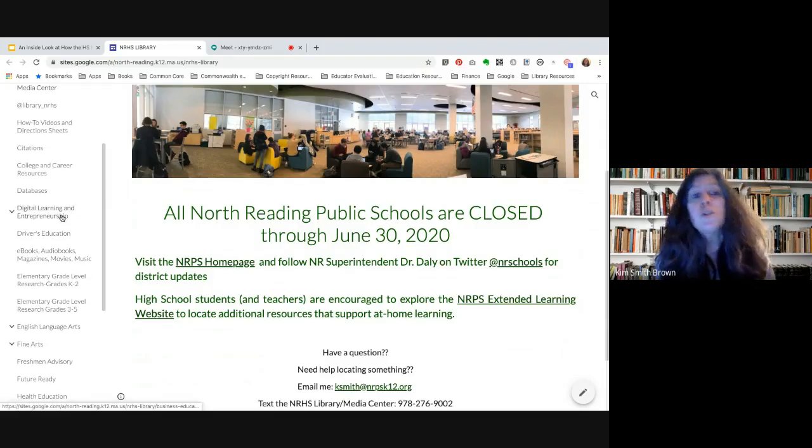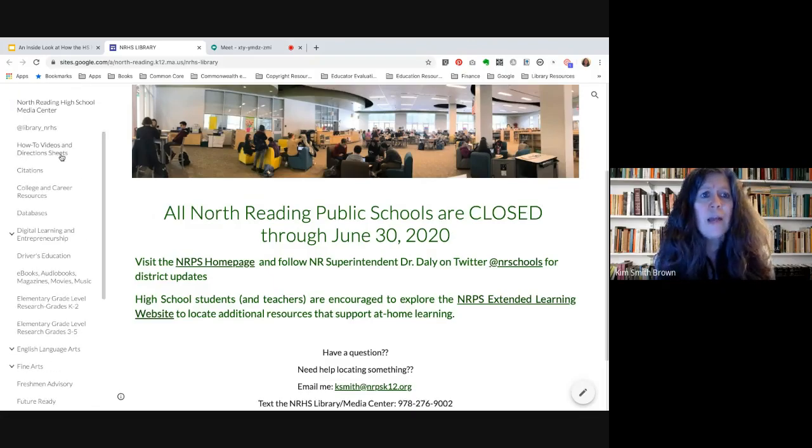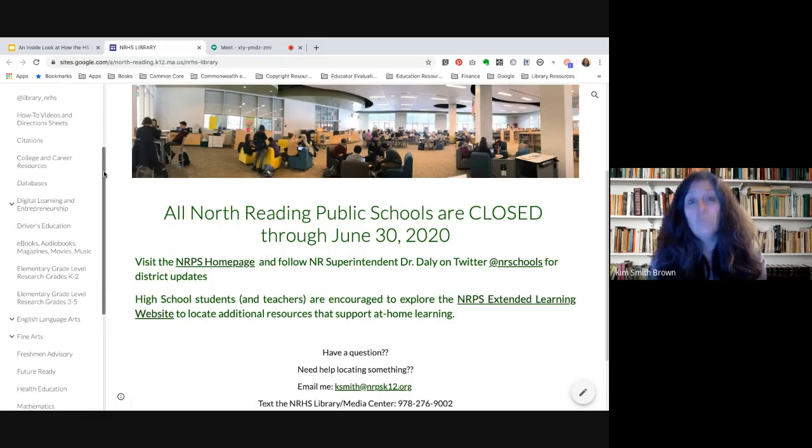For example, what used to be called business education has now been changed to digital learning and entrepreneurship, and the media center website reflects that change. There's a page with how-to videos and direction sheets, and I encourage you and your students to visit that page. It includes resources available through Boston Public Library — anyone over the age of 13 who lives, works, or owns property in Massachusetts can get a Boston Public Library e-card, which gives access to a bunch of really good resources.